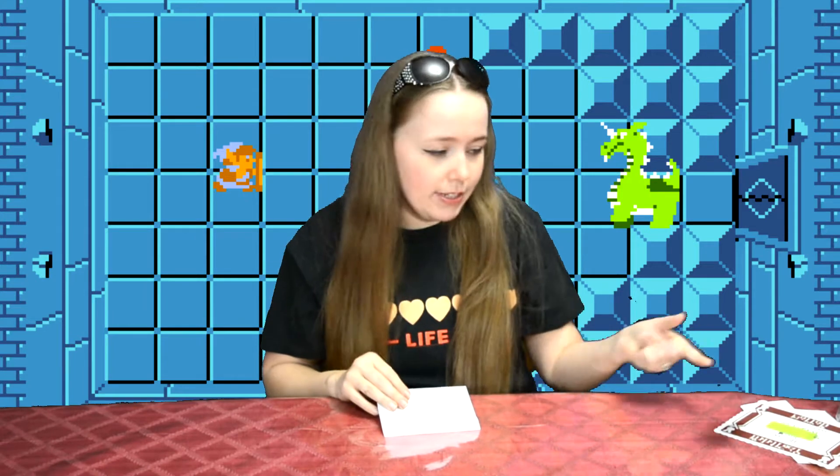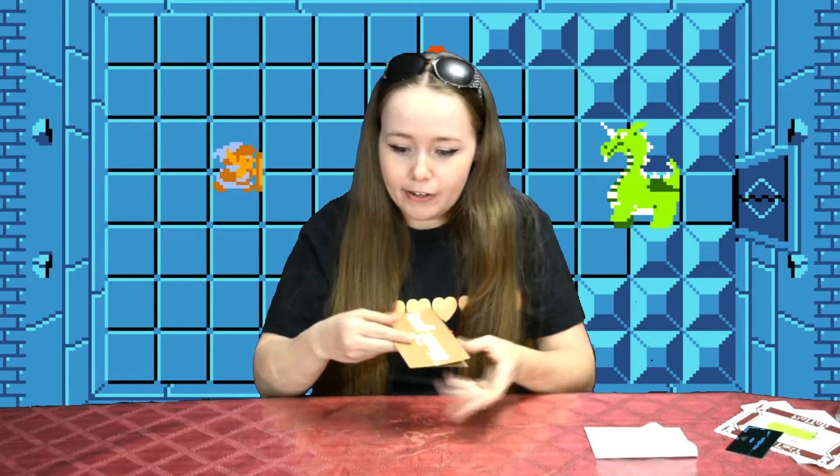Not only was there this nice little gift card and this fancy business card included, there's also a personal letter in here. Let me read it to you.